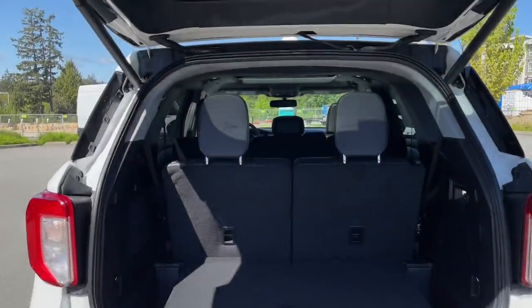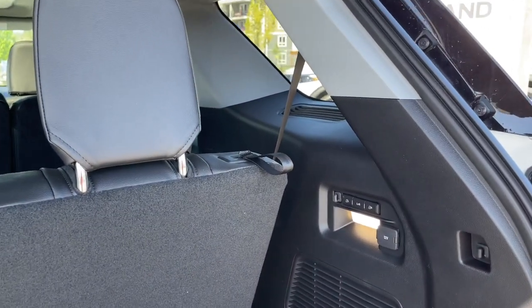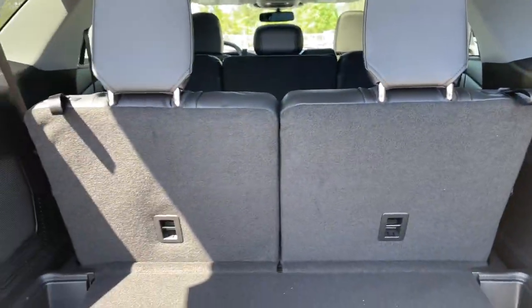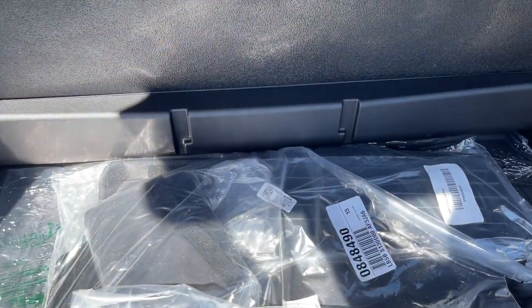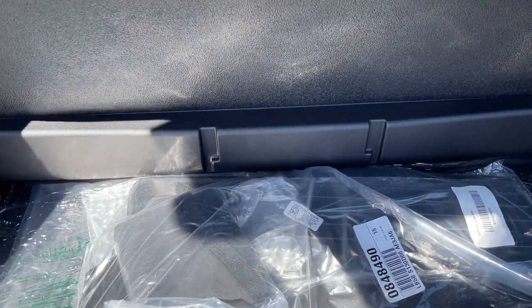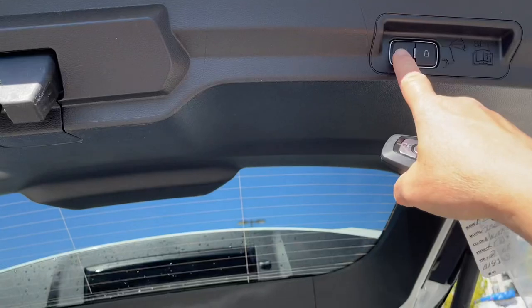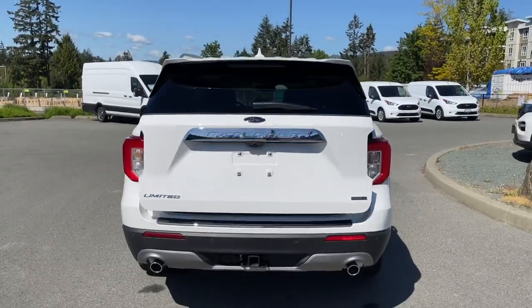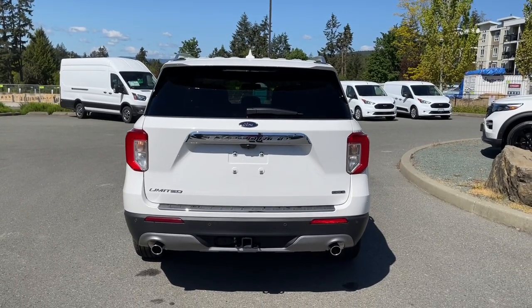There's still plenty of room back here even with the third row seats. They are powered, so they go up and down by pushing the buttons — labeled left and right. You've got a light and a 12 volt, plus hooks and tabs to tether things. Underneath there are extra carpeted mats, a cargo net, and an all-weather mat. When you're ready to close it up, use the fob, push the button, or release it from inside — it chimes to let you know it's going down securely. Then you can lock it up and head out on your latest adventure.